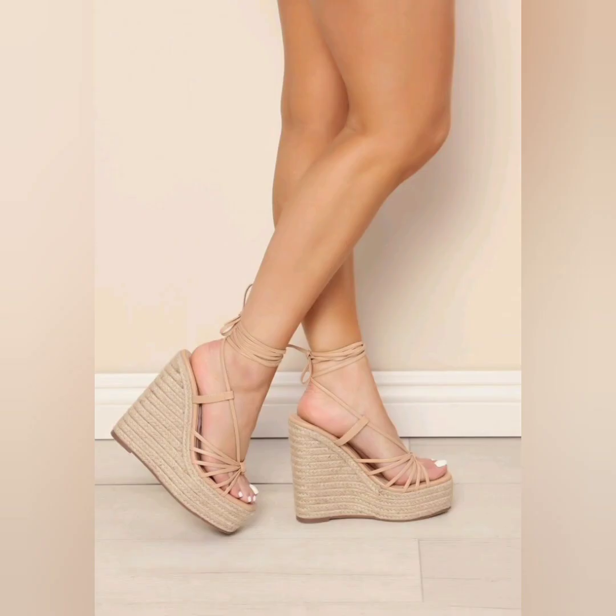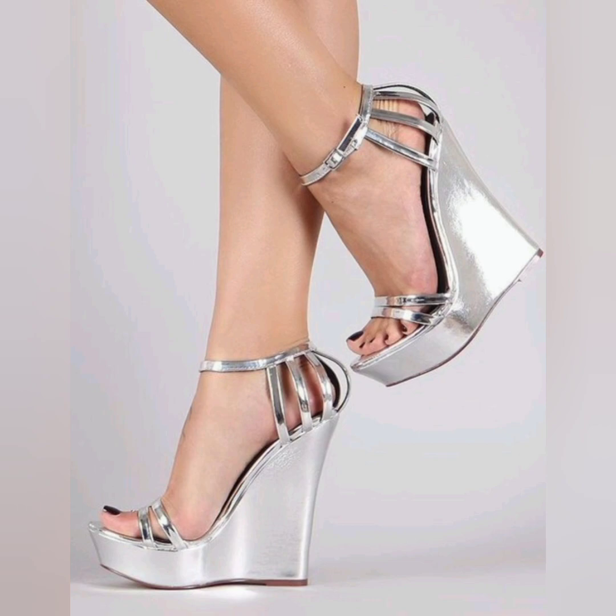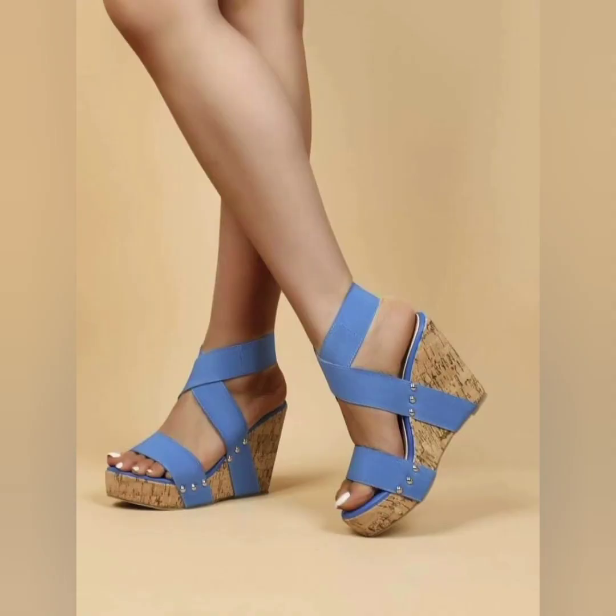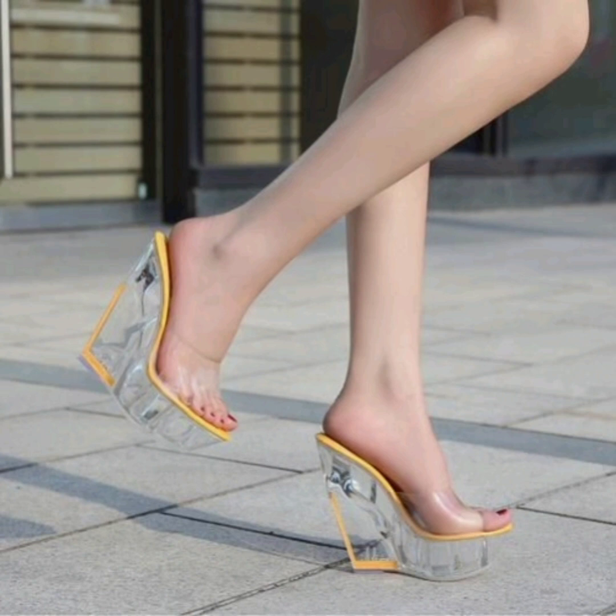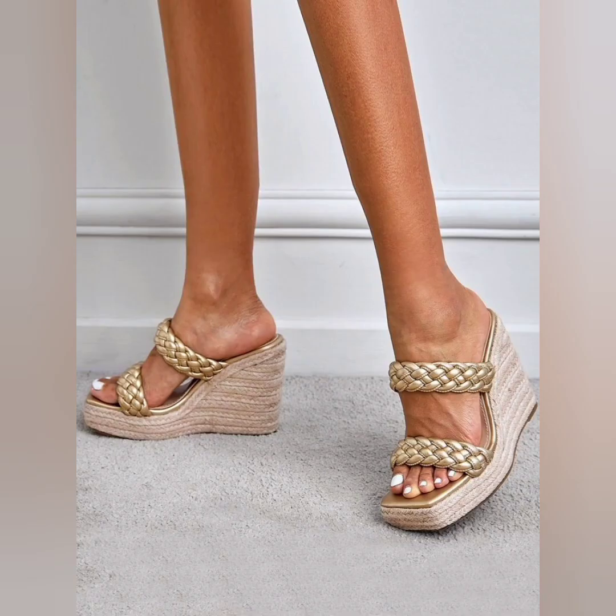They come in various designs such as ankle straps, T-straps, or crisscross patterns, and can be worn for both casual and dressier occasions. Look at this one — very beautiful.